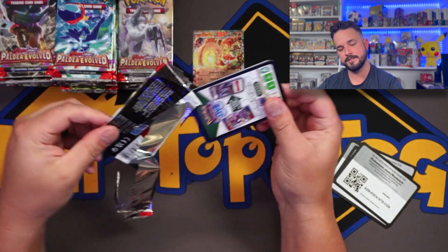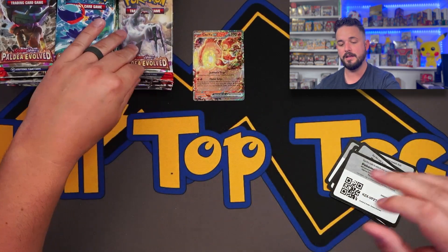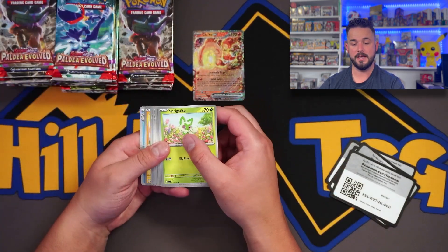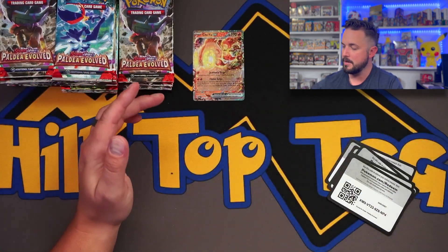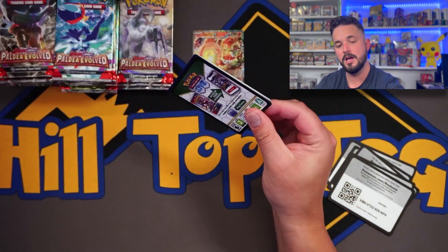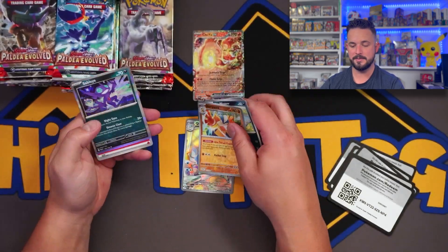Let's talk about these sleeve packs. Historically they've been awesome. With Scarlet and Violet they were pretty dang good. We've ripped about a case so far streaming with Paldea Evolved and hopefully I grab the right ones — it doesn't look like I did so far, but the hits were fire: a ton of illustration rares, just a wild amount of hits.